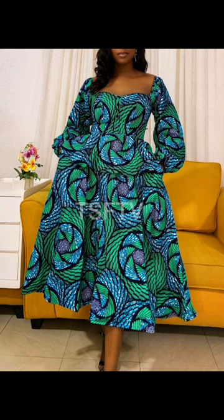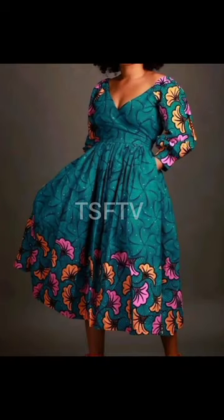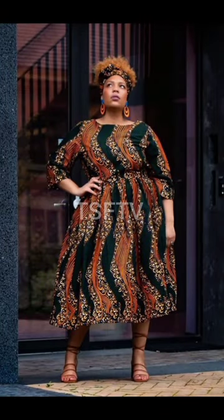Beautiful free-flowing gown styles, lovely designs, beautiful and amazing patterns for you to try out. Keep up to date with us here always — you take care.